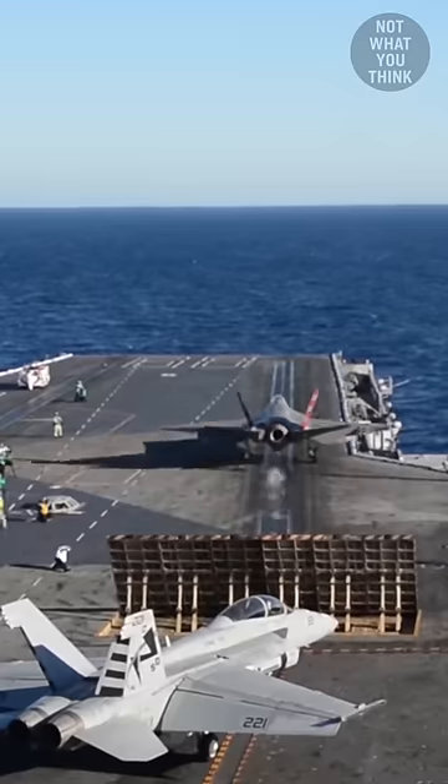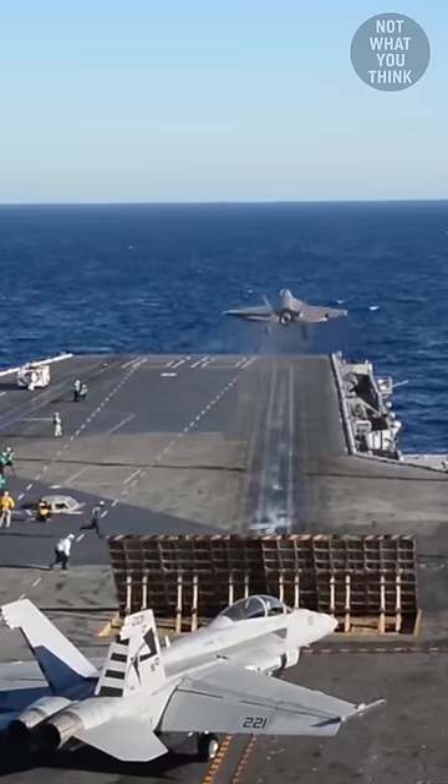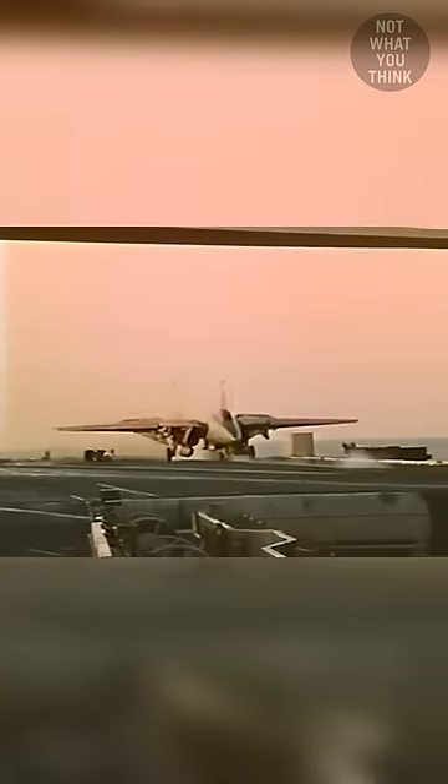The thing is, the early jet blast deflectors were smaller and not water-cooled, and so with the introduction of after-burning jets like the F-14 Tomcat, they had to be replaced with larger water-cooled versions. But for whatever reason, on USS Independence, one of the jet blast deflectors was still the old version, which meant it couldn't be raised when launching the F-14s.